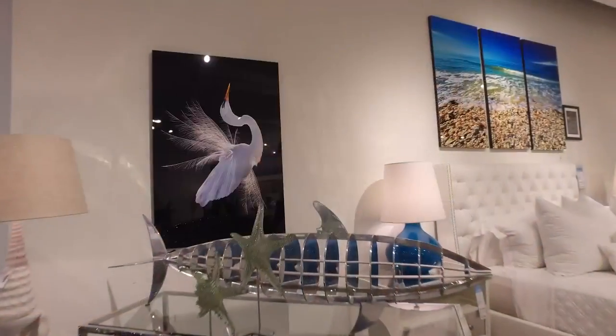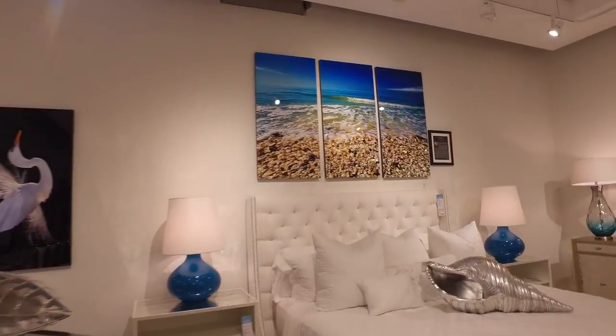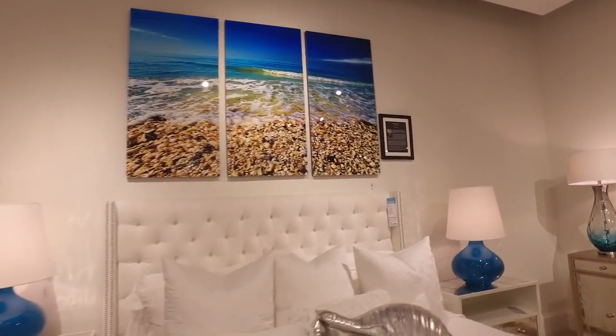What different formats do you offer with your artwork? We do works on aluminum, canvas, watercolor paper, and also fabrics. The sizes range from six inches by nine inches to seventeen feet by eight feet, and anything in between.